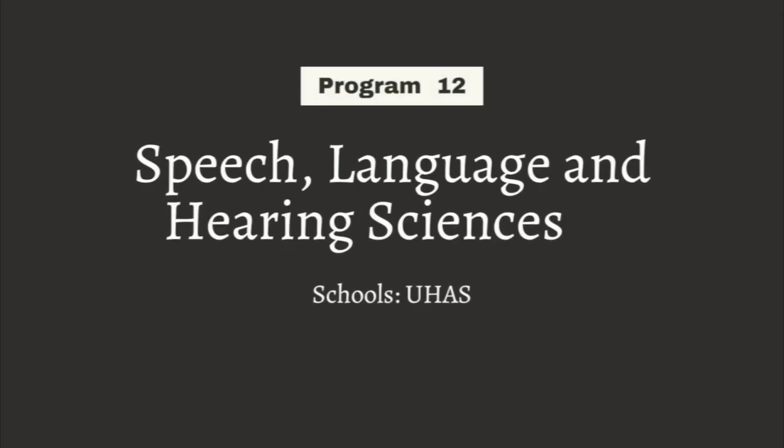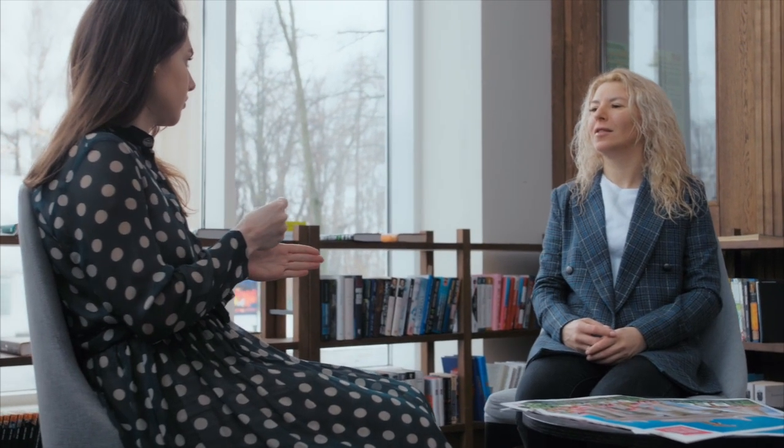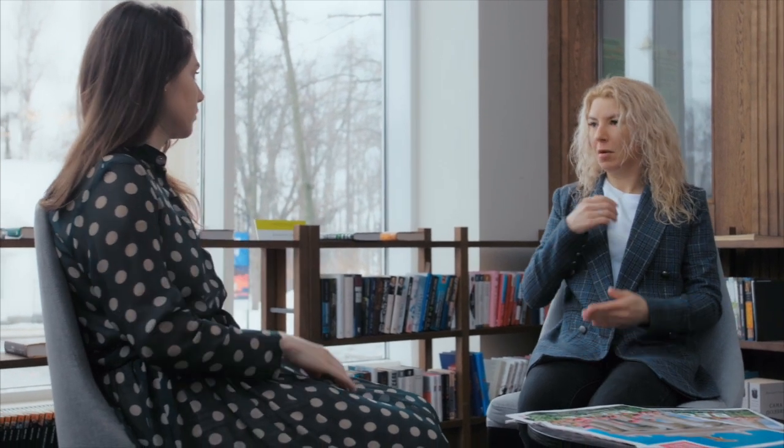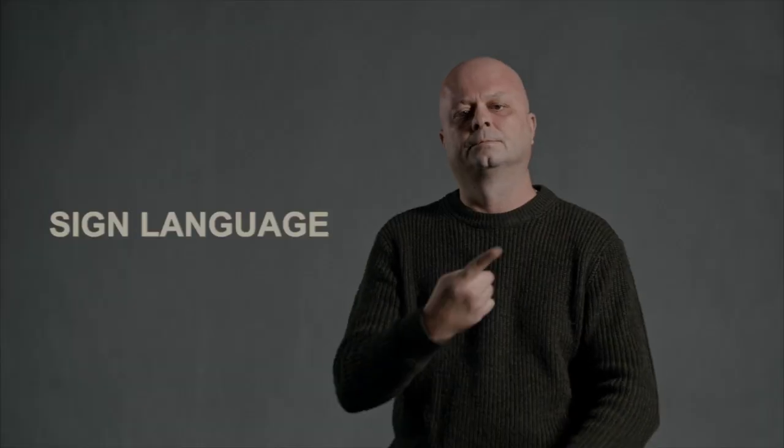The next one is Speech, Language and Hearing Sciences. These people work with people who have hearing impairment or language or speech impairment. They help the person understand some form of communication, or improve their hearing or speech. Anyone facing difficulty in speech, hearing or language — these specialists come in to help improve that person's condition or provide aids to help them function daily.